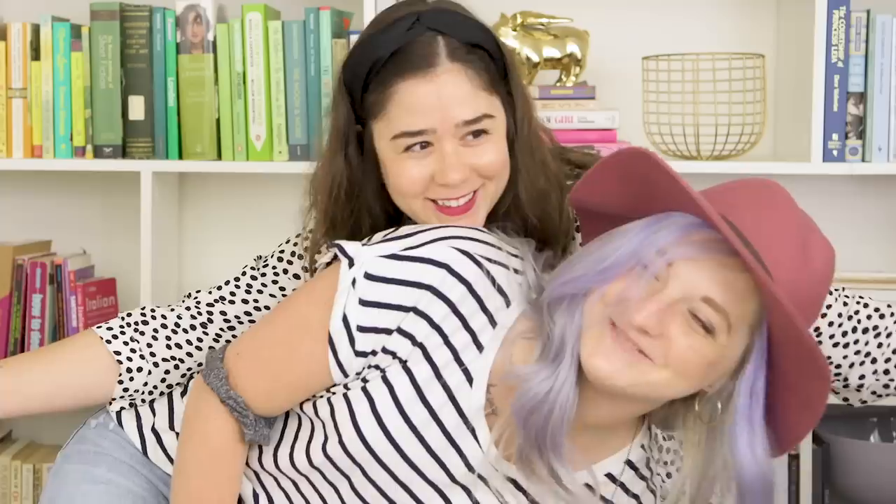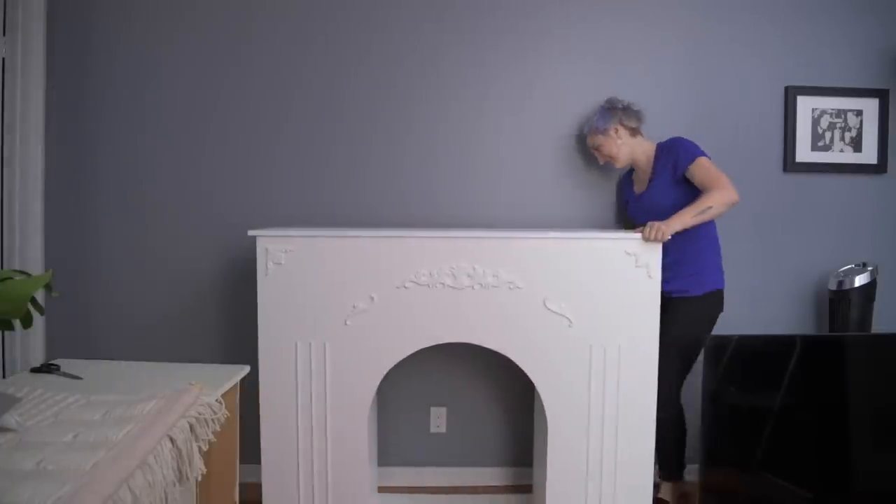Hey guys, welcome back to my channel! I'm Alexandra and I'm Danny, who you guys know from some of my previous videos. Today we're doing something really exciting. You may have seen Danny come in and out of my videos to do her awesome DIYs, and we have actually decided to make a bit of a monthly series out of it — we love each other so much!